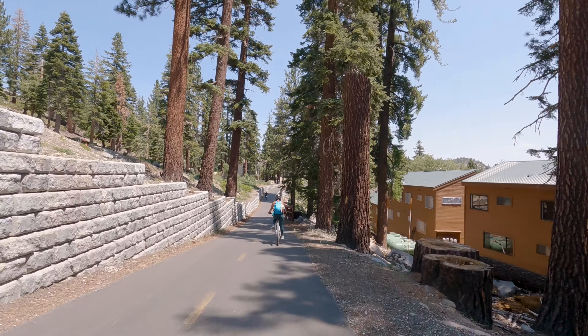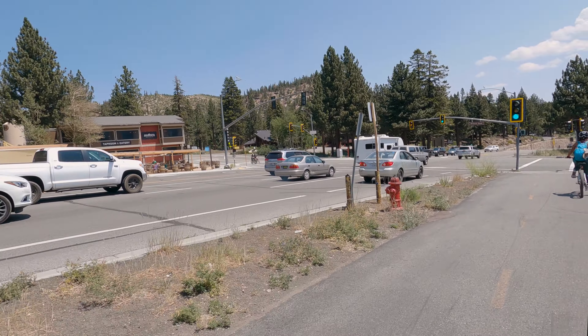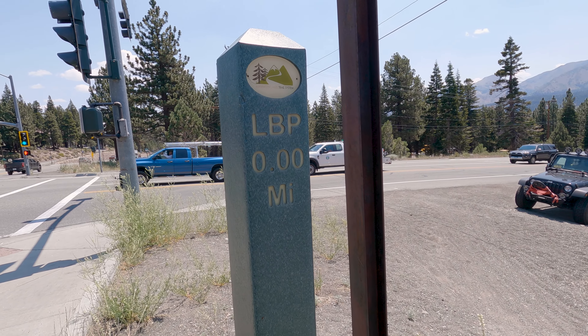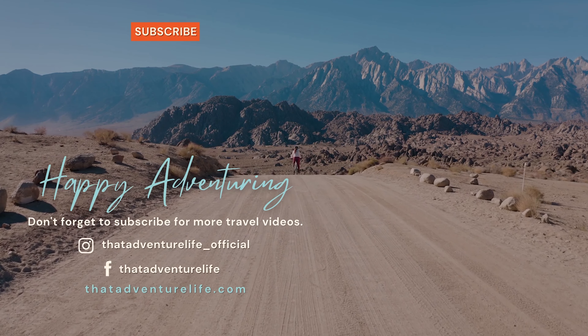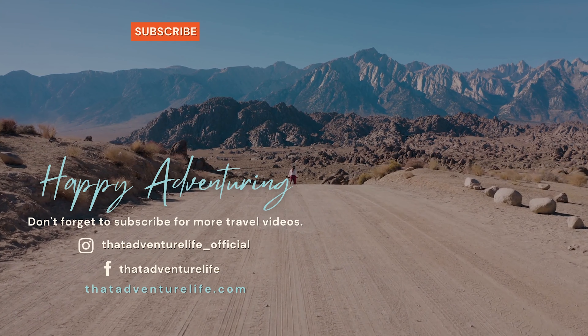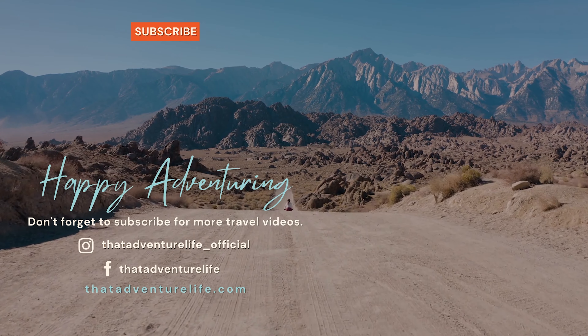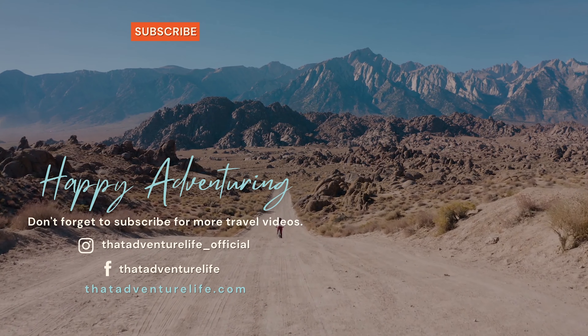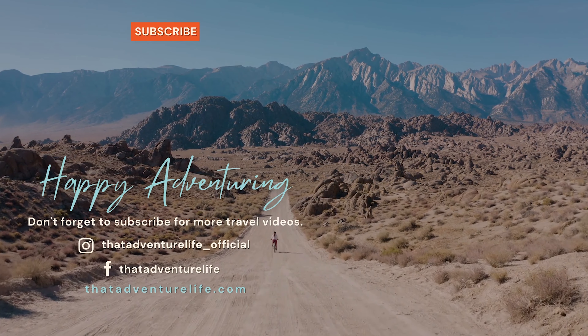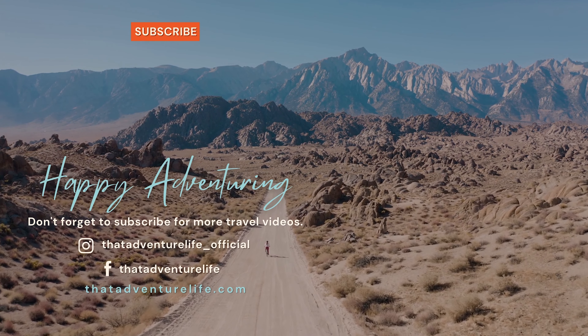As you start getting closer to town you will start coming to crosswalks with stop signs — be sure to stop because we did encounter traffic at several of them. Next thing you know you'll be back at the Mammoth Brewing Company. If you enjoy our adventures be sure to subscribe and hit that bell icon so you get notified when we make new videos. Check us out on Instagram at thatadventurelife_official, and for all the information about the Lakes Basin bike path as well as other awesome things to do in Mammoth, head on over to thatadventurelife.com.